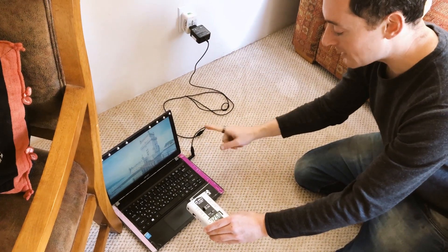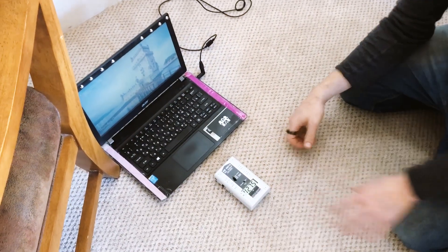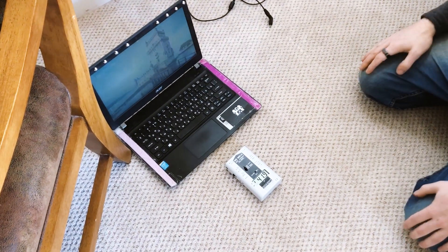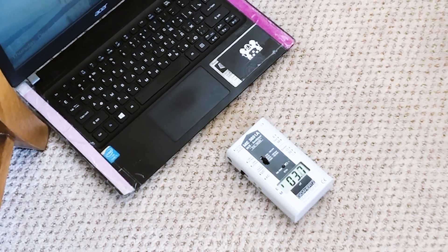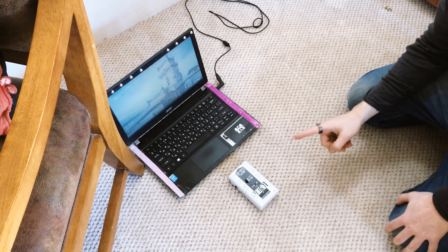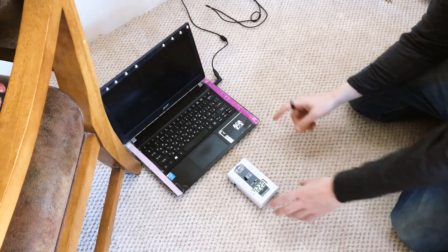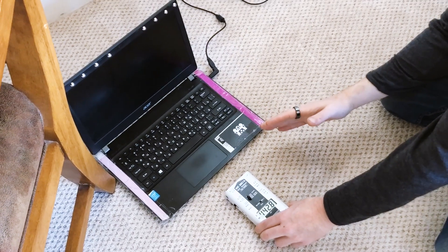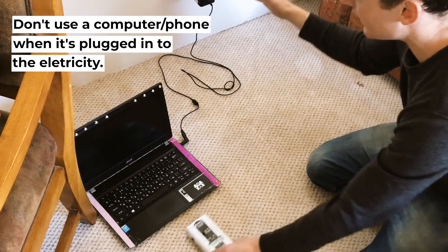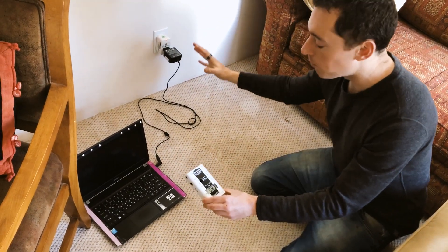Now look what happens when I disconnect the computer from electricity — it's picking up very, very high electrical fields, going almost to zero. Now I'm going to plug it again. Look what happens to the meter and the electrical fields — it's picking up very, very high electrical fields. So based on this, the recommendation is: don't use your computer, phone, or other devices when it's plugged into electricity. Use your computer when it's unplugged.